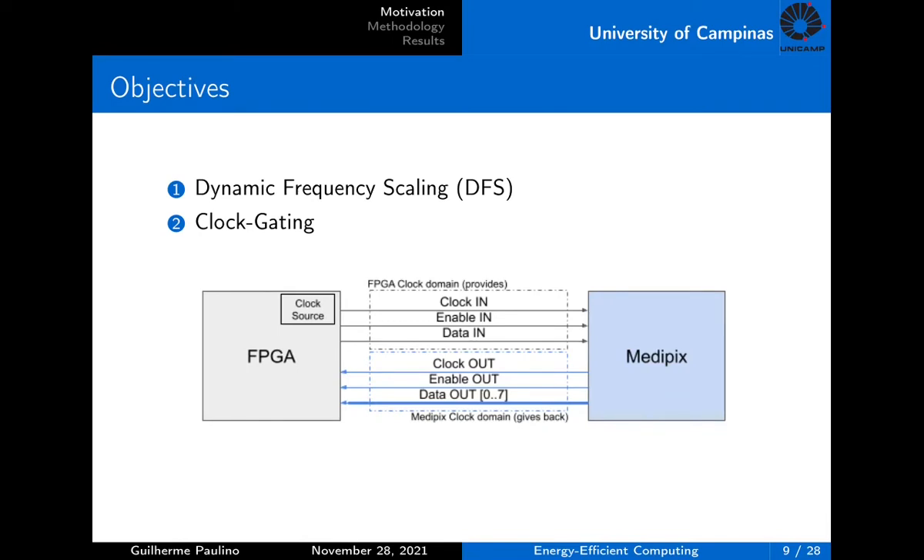The objective of this work is to propose and study alternatives to improve the power consumption efficiency of this kind of detector. The readout system is the front-end electronics that communicates with the ASIC via the LVDS periphery pins in parallel and high-speed signals. The first attempt to achieve this goal is to change the way the readout system manages the clock network. Since the FPGA has the clock source, it could use a dynamic scaling technique to change the frequency during operation or even cease the clock when the system is idle.